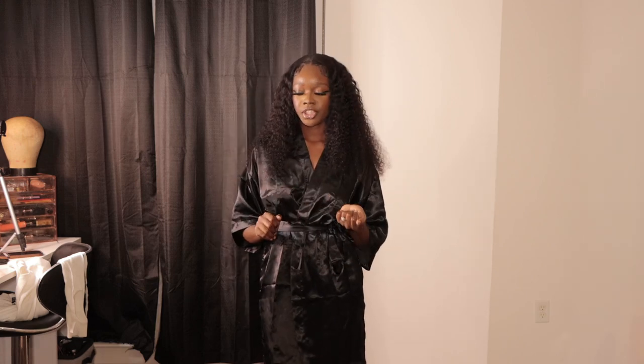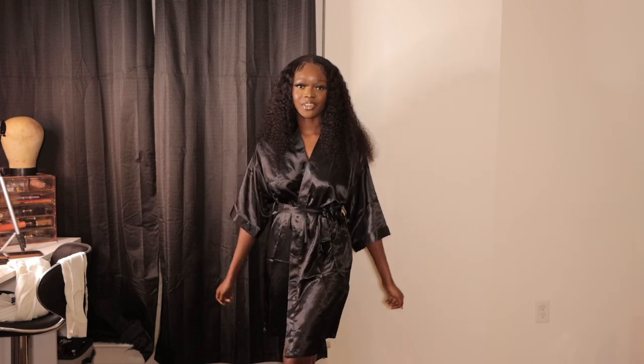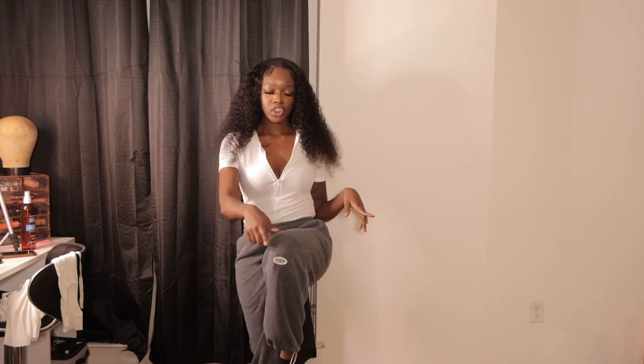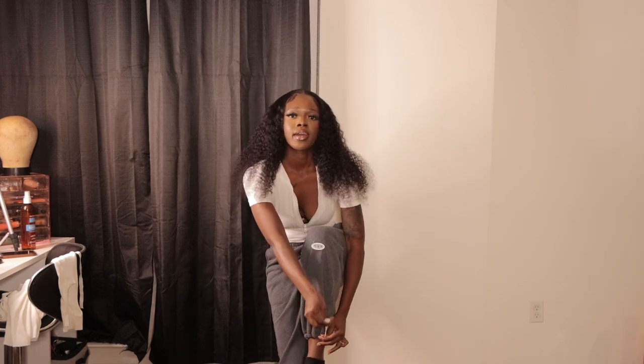I got like 20 plus items from Shein. First of all, this robe is giving very much... you know when you go to your grandma's house and she be cooking in the morning when you wake up? Yeah, just giving her, but it's okay. This is the first outfit paired together — this onesie and the sweatpants. I got these sweatpants because they had this little thing right here and they have an adjustable string so it can cuff to your ankles.